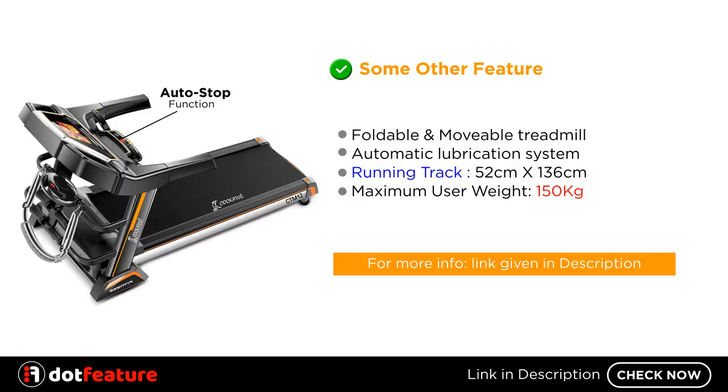Some other features: foldable and movable treadmill, automatic lubrication system, running track 52 centimeters by 136 centimeters, and maximum user weight 150 kilograms. For more information, link given in description.